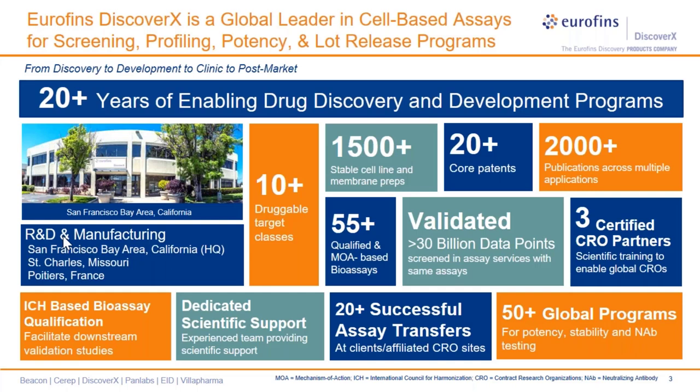I have put together a bird's-eye view highlighting Eurofins DiscoverX's core strengths that make us a global leader and a partner to the biotech and pharma industry. Our assay platforms are accelerating drug discovery programs for screening, profiling, to potency lot release testing of drug candidates for market release. Eurofins DiscoverX is the product brand of Eurofins Discovery.